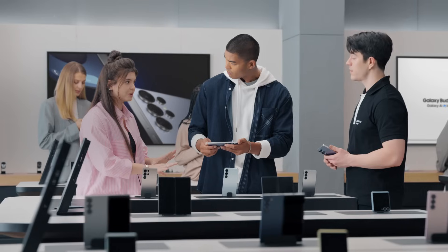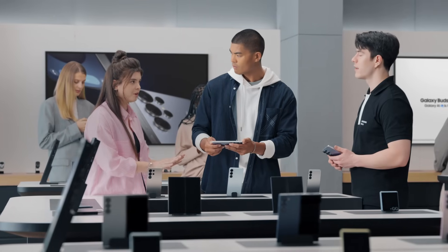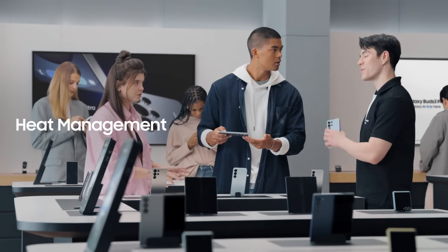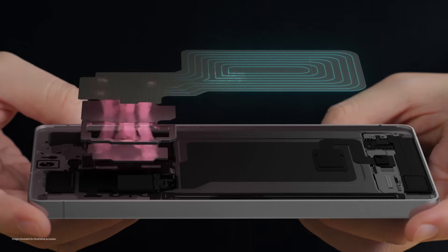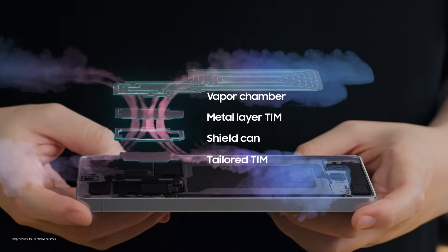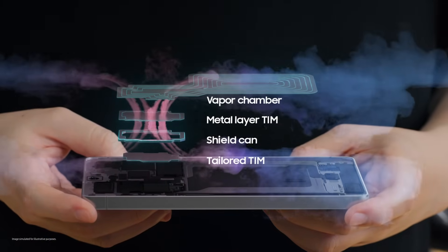What if I'm on a hot streak — how long can the S25 stay cool under pressure? Galaxy S25 has a revolutionary cooling system that helps you level up without heating up. At its core, the vapor chamber is 40% larger than before, paired with a tailored TIM, or thermal interface material, that helps disperse heat faster — taking heat management to another level.